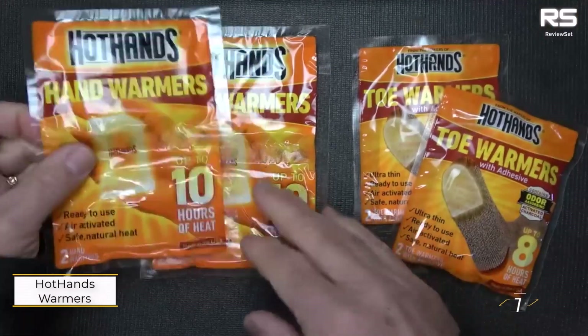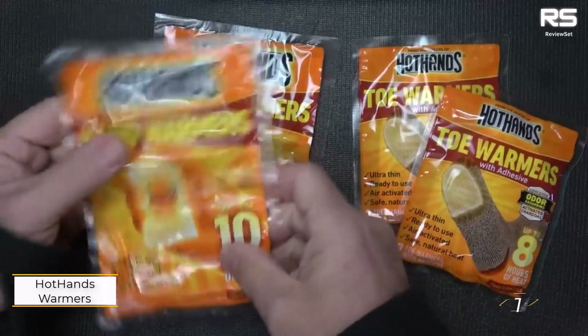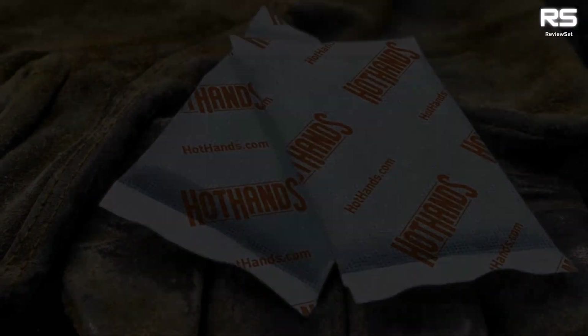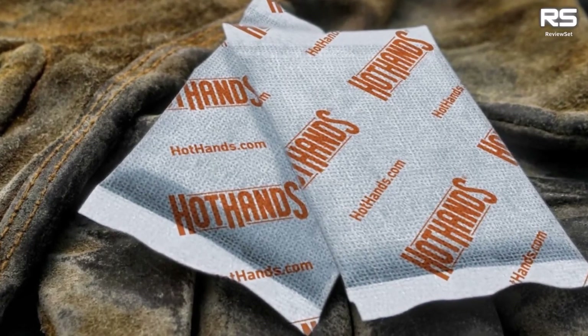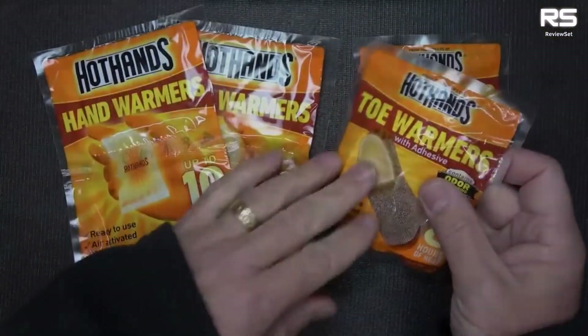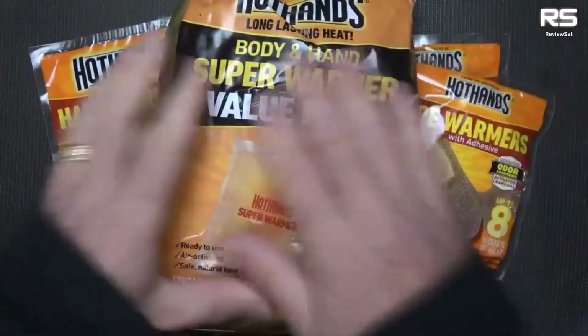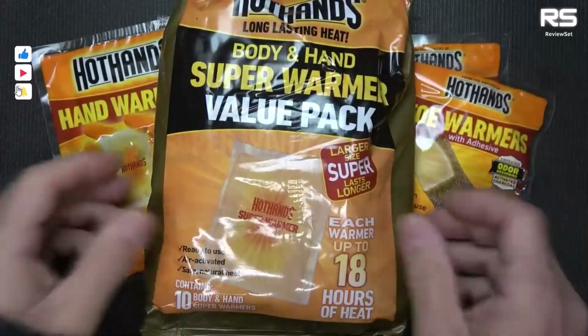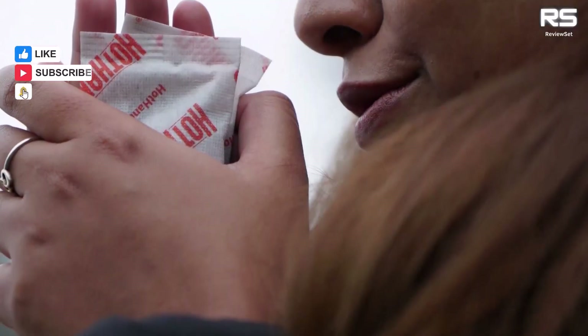Number one: Hot Hands Hand Warmers. Hot Hands Hand Warmers stand out for their exceptional performance, quickly reaching high temperatures and providing prolonged warmth compared to competitors. The straightforward air activation process involves shaking them after removing them from the outer package.